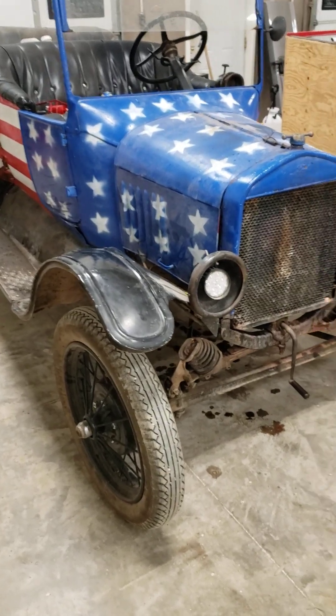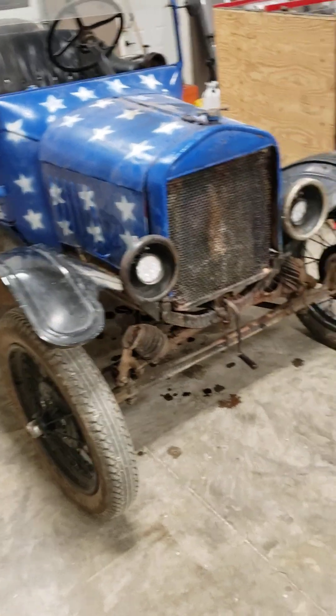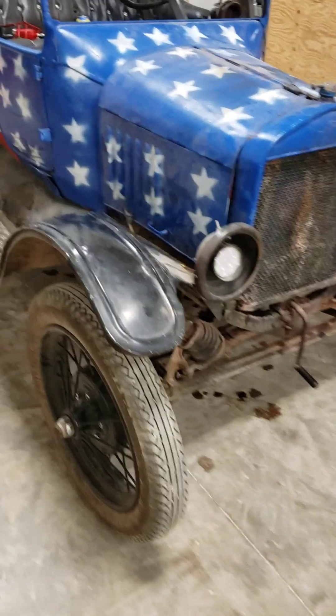I'm going to start filming some tech tips for you — very few followers that I have — on a couple of Model T problems that you might be running into.